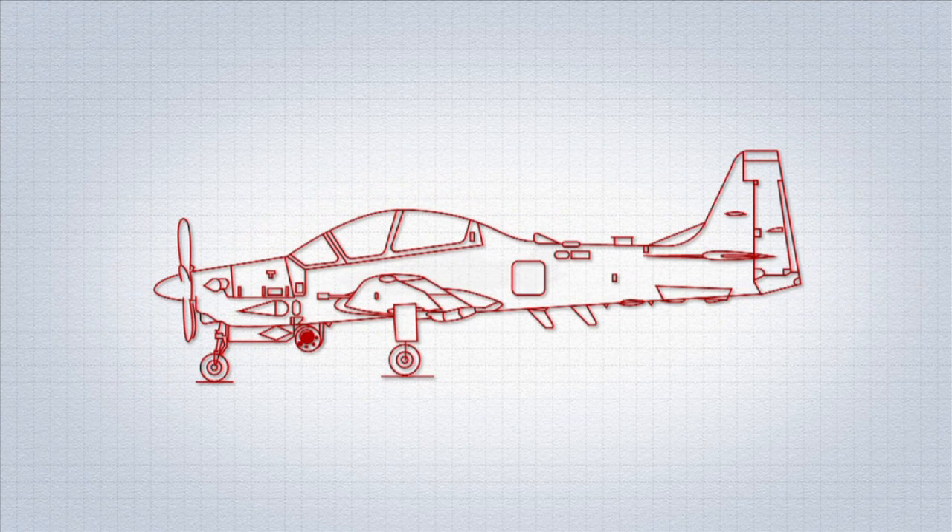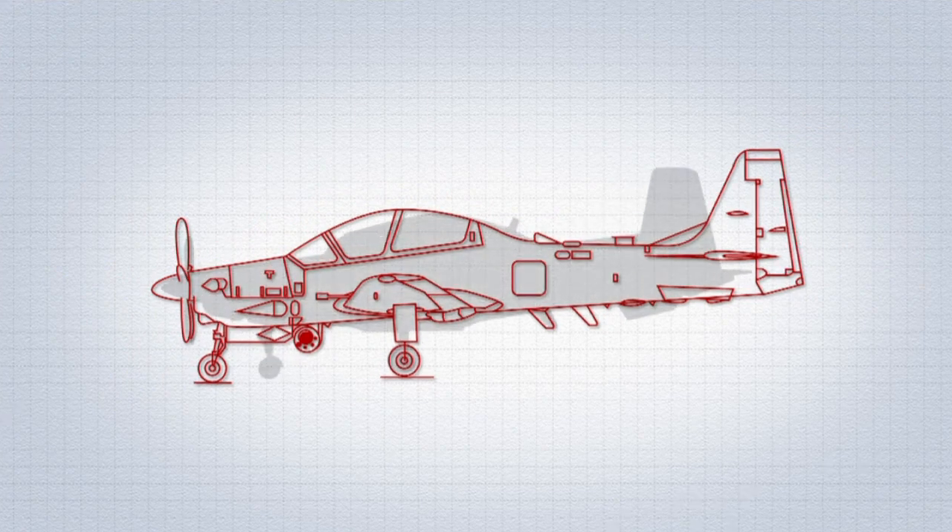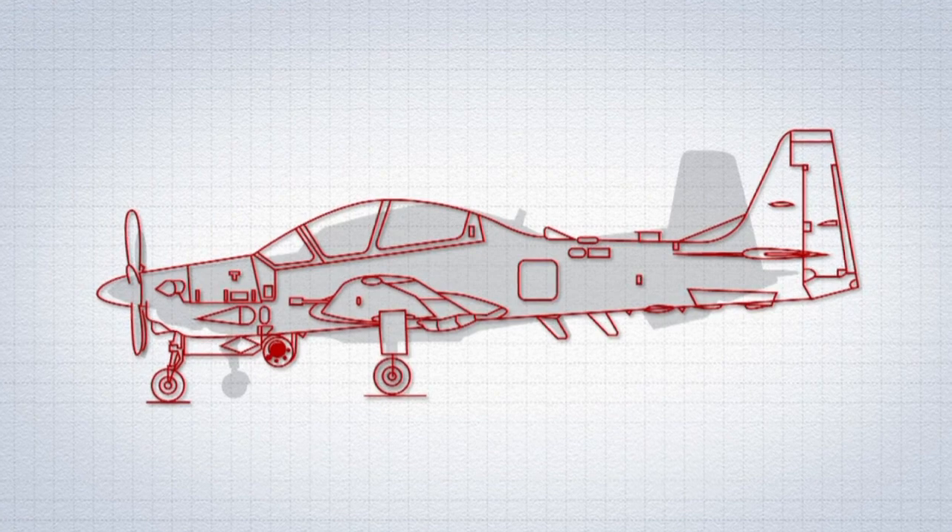When you compare it to an AT-6, you're comparing a proven light attack aircraft to a prototype modified trainer. There really is no comparison in the strength and the proof of these aircraft.